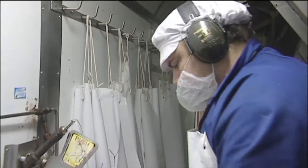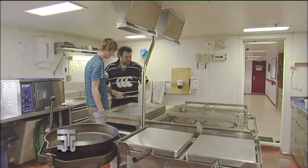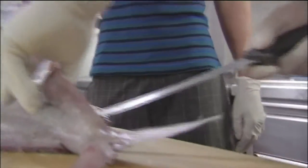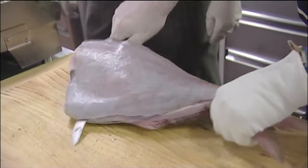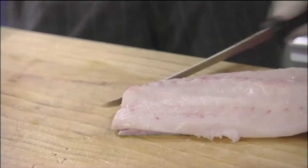In the factory Chase finds Cam, who is the ship's expert in filleting. Cam takes Chase to the galley to teach him how to fillet a white warehou. It is called bycatch because it is not the species the enterprise is targeting, but it will still be processed and sold — everything they catch is processed and nothing is wasted.